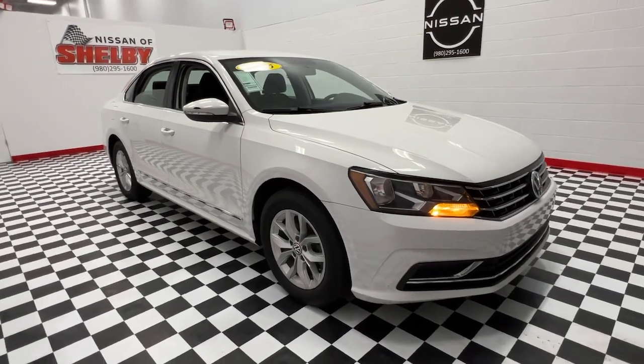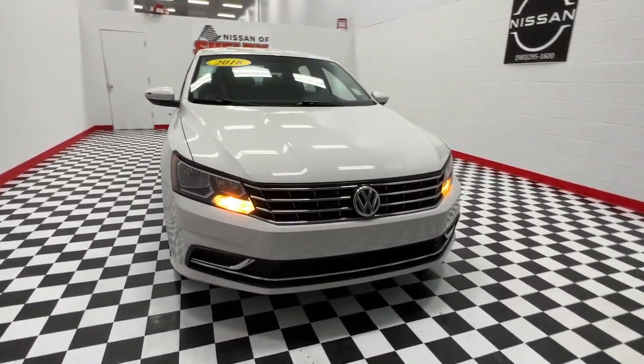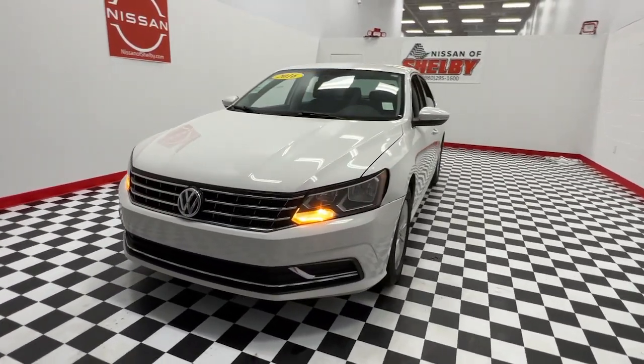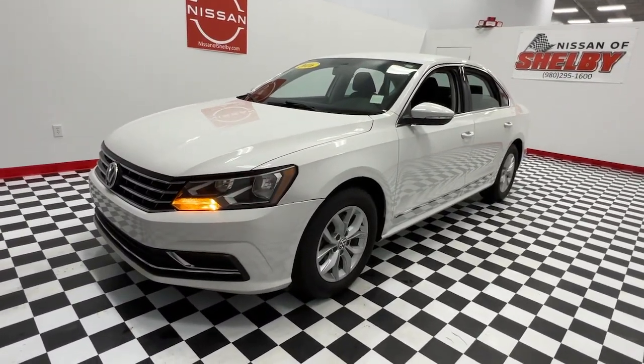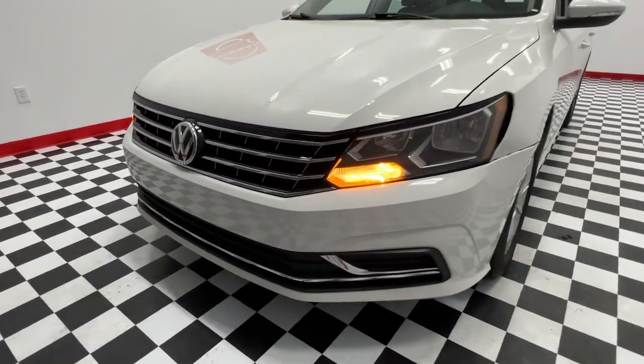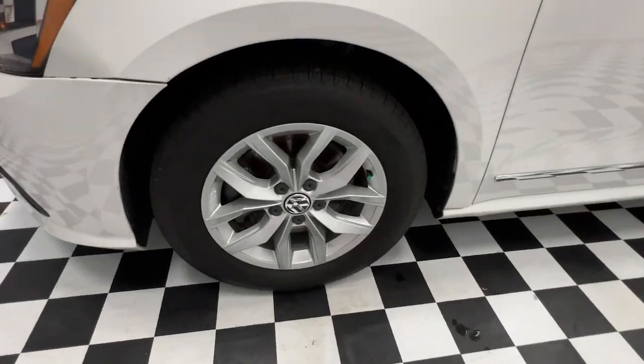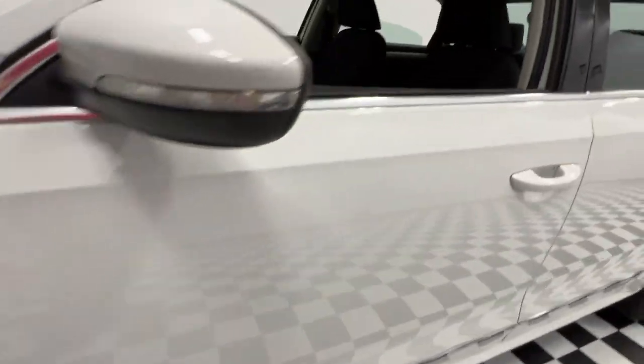You will love the features of this 2016 Volkswagen Passat. This vehicle still has fewer than 60,000 miles on the clock, so it won't last long. This family-friendly Volkswagen Passat has the interior space and passenger amenities to make the journey relaxing and comfortable for everyone on board.